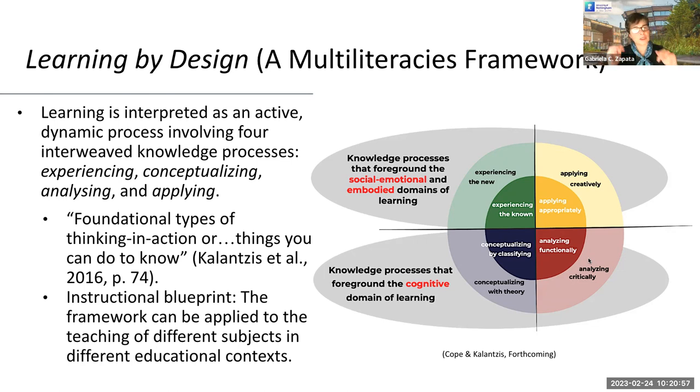We try to generalize those elements to what we already know, to the schemata we already have, and that gives us some understanding of the new situation — that is conceptualizing. But just looking at the structure of the situation is not enough, so we analyze different aspects to feel more comfortable. We look at how each element functions, and in a social situation, we try to understand the values represented in people's behavior — that is analyzing critically.